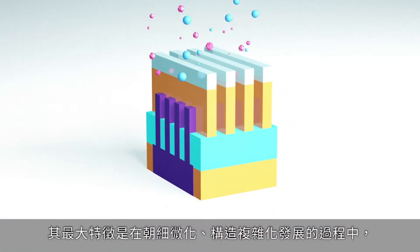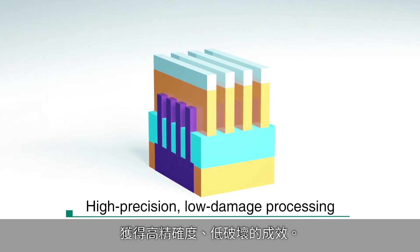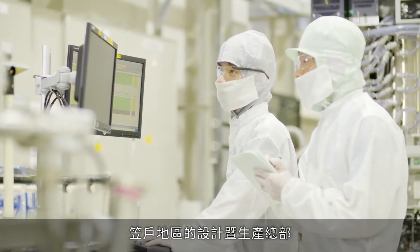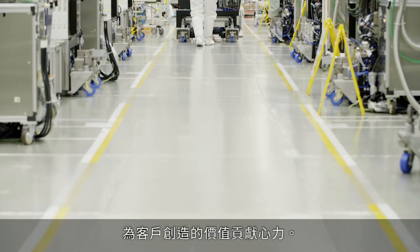With miniaturization and structural complexity on the rise, its high precision, low damage processing is a significant feature that lets you accurately etch only the target films. At Casado Design and Production Division, we contribute to customer value creation with a high quality equipment selection to address diverse needs.